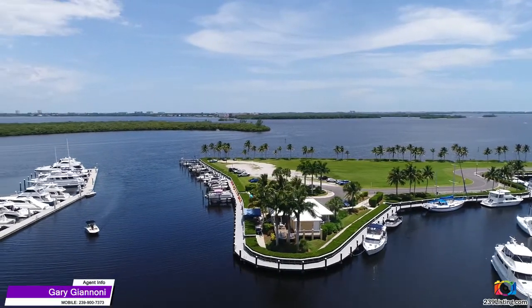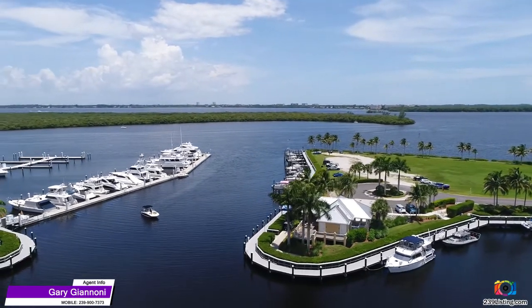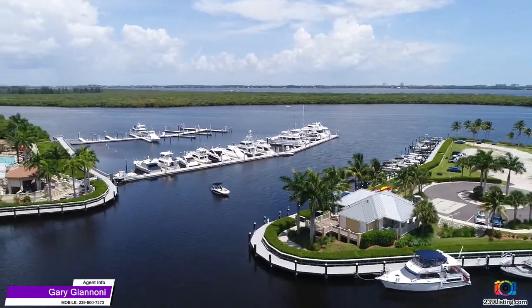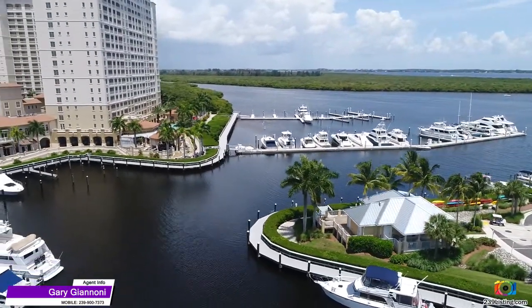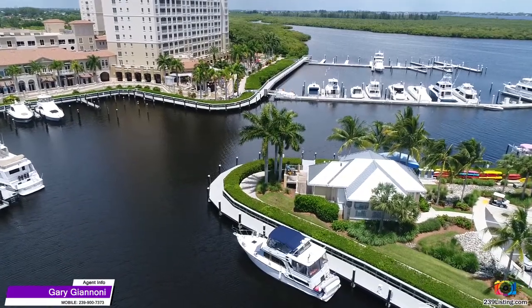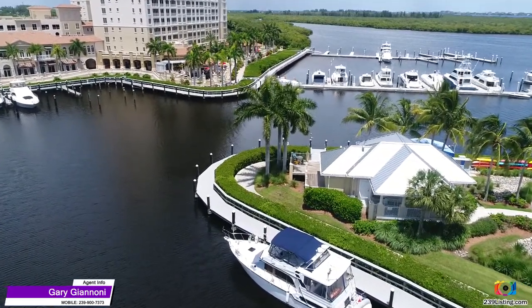The marina is surrounded by the Westin Hotel, assorted retail shops, restaurants, and bars. Tarpon Point offers you a true luxury resort living style, but what makes this place truly special are the people who live here. I hope you enjoyed this series of videos and that you will decide to join us in living the salt life.